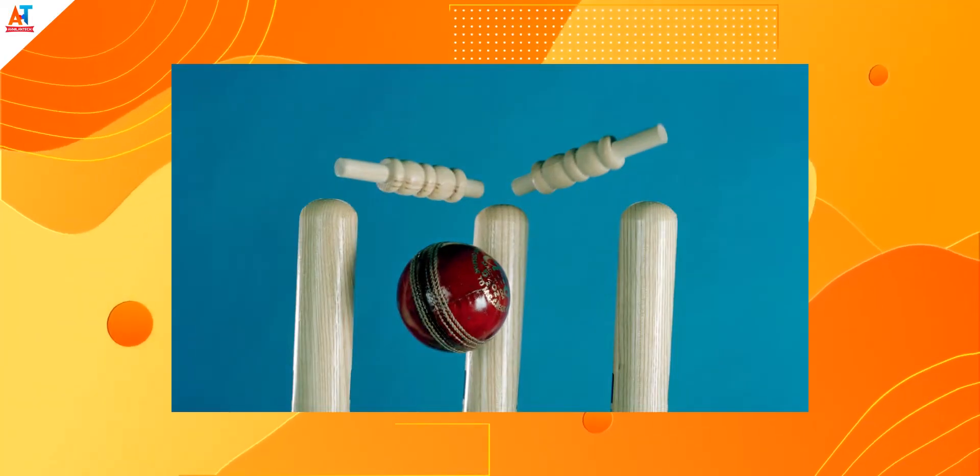Also, the middle stump costs a lot because it contains a microphone and a camera. The next technology is Hotspot. In this technology, a black and white picture is shown.